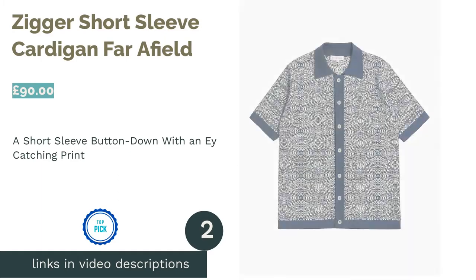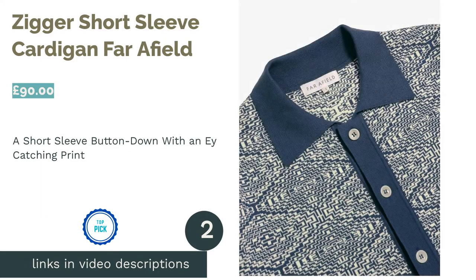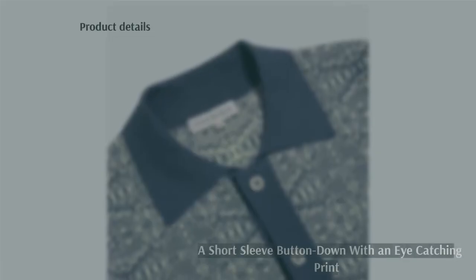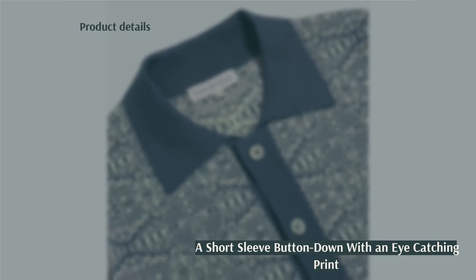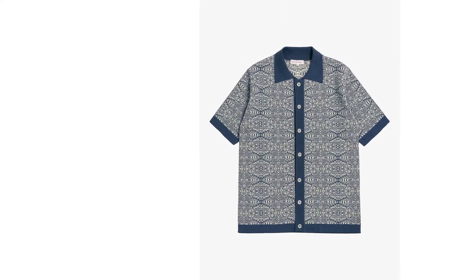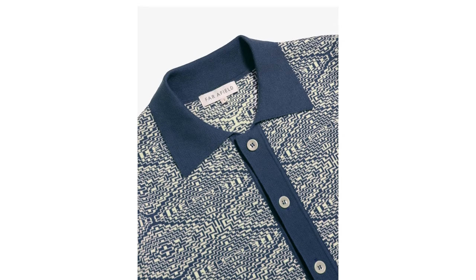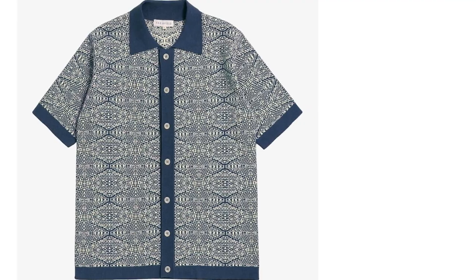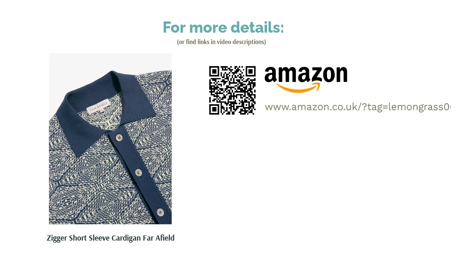The second product in our list is the Zigger Short Sleeve Cardigan by Far Afield. This unique knit is composed of 100% organic cotton, so it's light and breathable while still providing that extra bit of warmth. With its short sleeve design though, you're not likely to wear it in the harsh UK winters. However, it's perfect for the slowly warming weather or for layering with other shirts and jackets. The eye-catching design really sells this one for us. The comfort of a cardigan can often mean we have to compromise on style, but this collared button-down does no such thing. If you want the best of both worlds, this is the best choice for you.